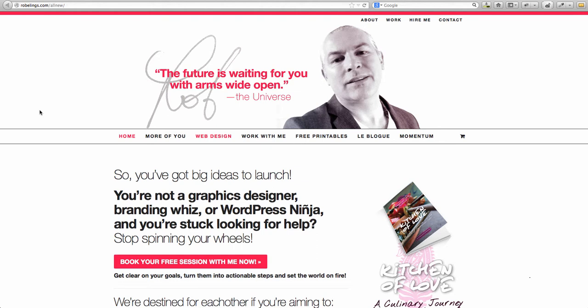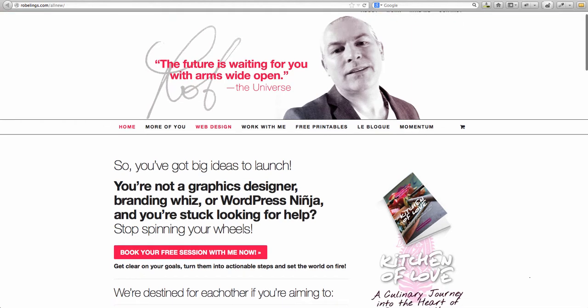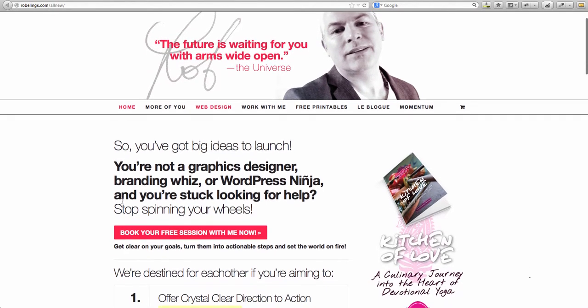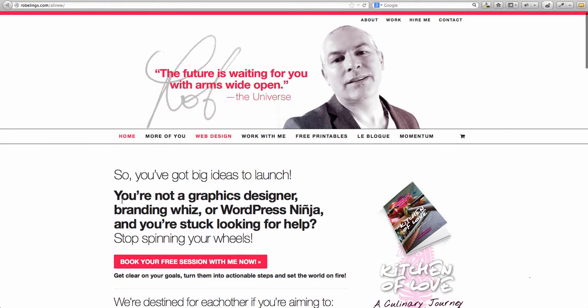So the first question: what is your first impression of this site, and what is this site for? I have a little bit of inside information because I've had contact with Rob before, so I was expecting to see a web design website. I really like the colors — love the red, white and black. I get the impression, because it's very clean with lots of white space, that this is somebody who really knows how to use the space available to them on a webpage. I really like the headline: you're not a graphics designer, branding whiz or WordPress ninja, and you're stuck looking for help. Stop spinning your wheels.